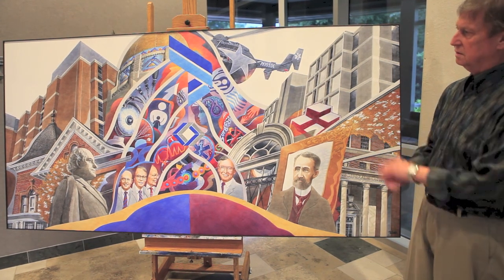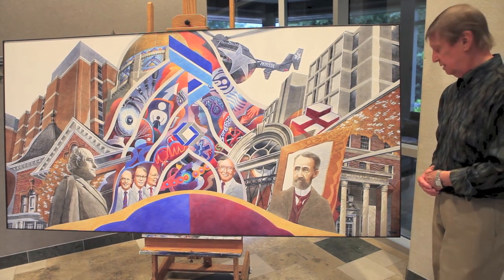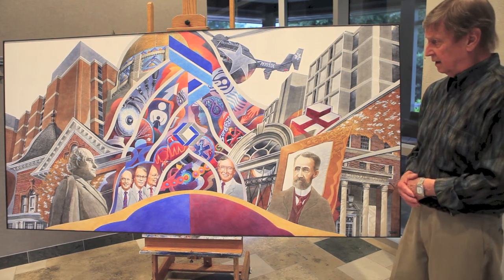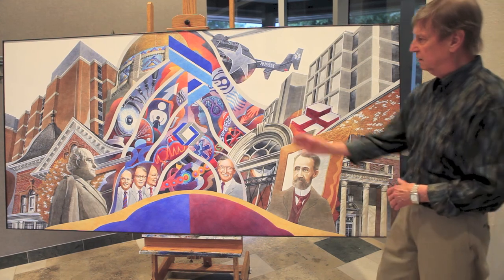The painting is a diptych — two parts — one part representing Bryan Memorial, the other part representing Lincoln General. These two institutions, of course, came together to form Bryan LGH.